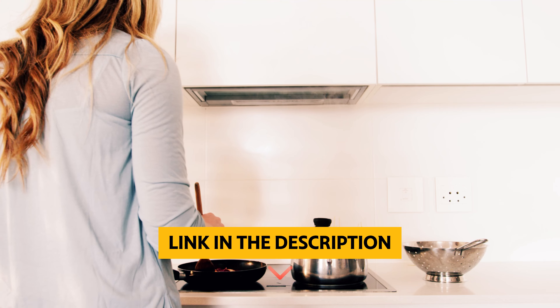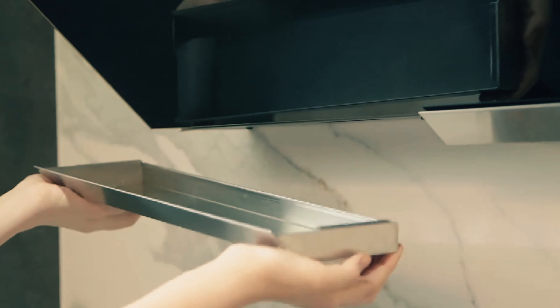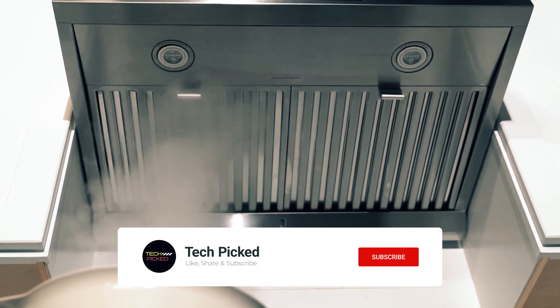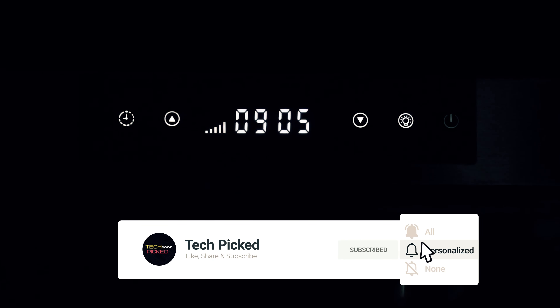You will find all the links of these products in the description below. Comment below and tell us which range hood you are considering. Thanks for watching this video. Don't forget to hit the like button and share with your friends, and if you are new to the channel, subscribe and hit the bell icon for future updates.